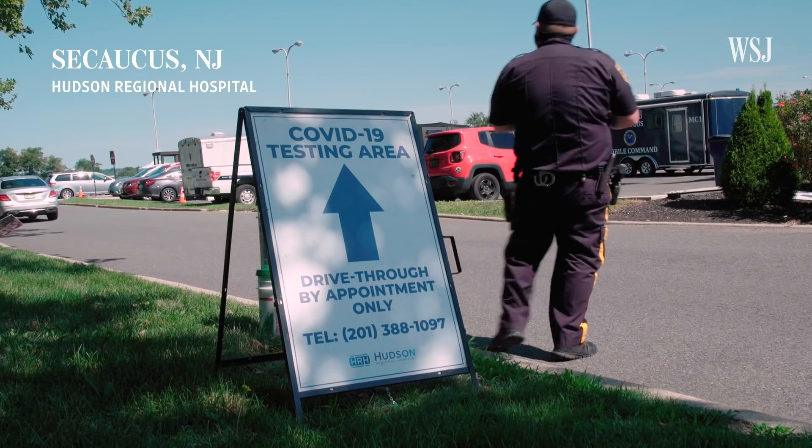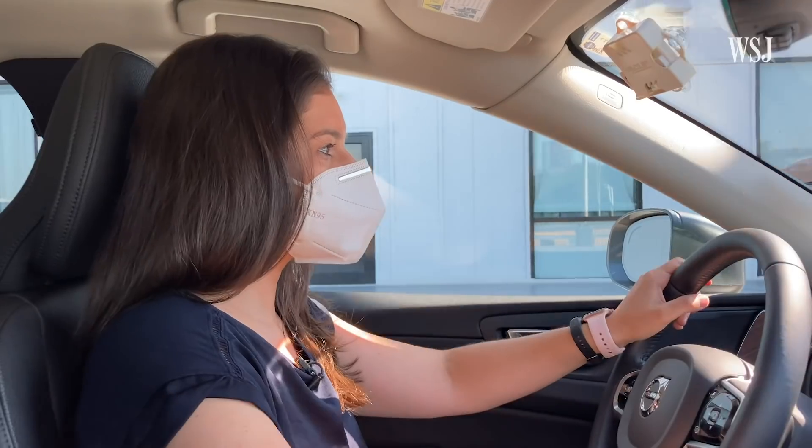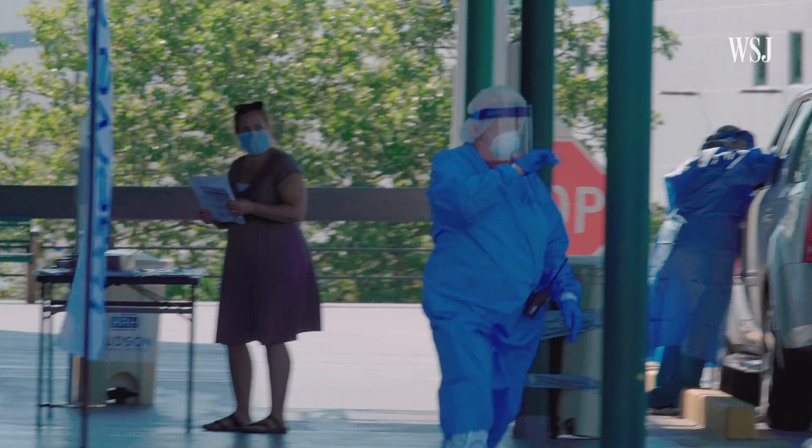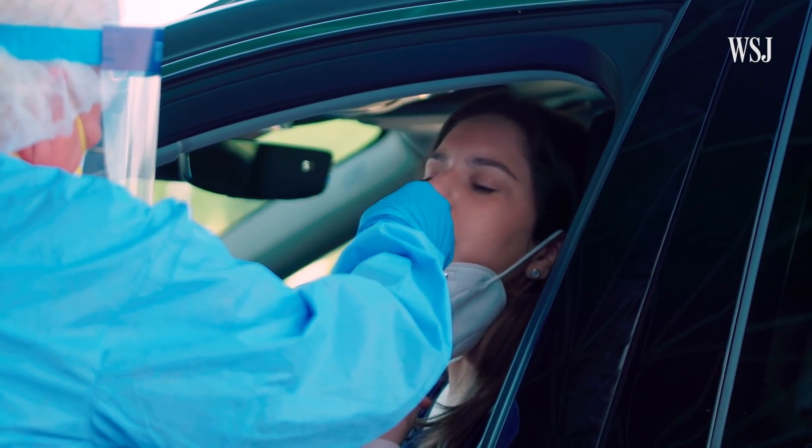Come back around on this side and we'll send you in for the second test. Thanks so much. All right, here we go. Here goes nothing. But even before I had that swab stuck basically into my brain, I had a feeling of what the result would be.